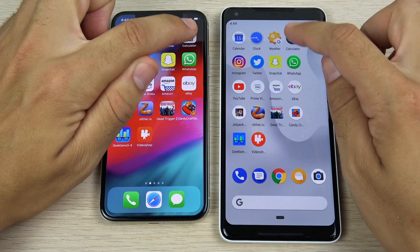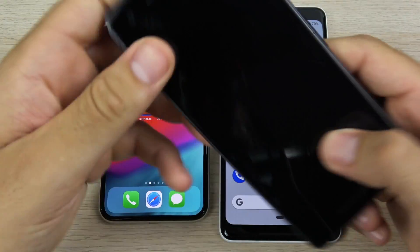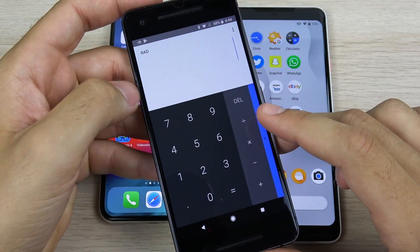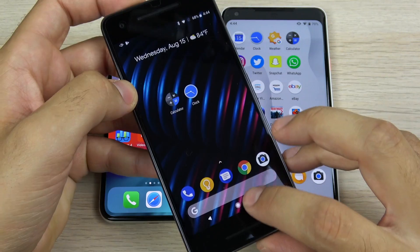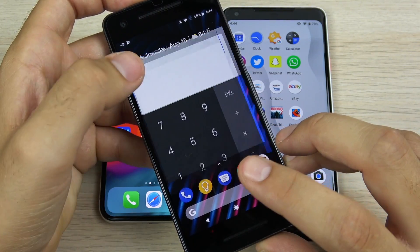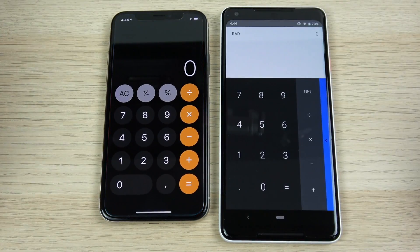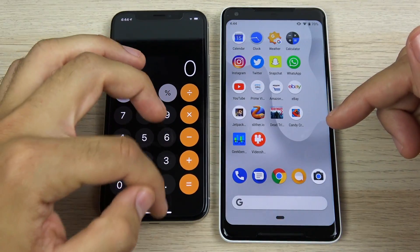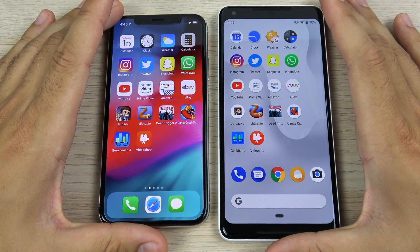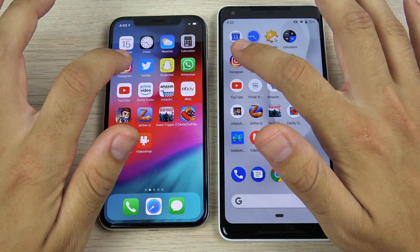Take a look at how similar those animations are. It feels like Google kind of copied Apple here — compare this older Pixel 2 XL with Android 8.0 to the new animation on the calculator. Look how similar that is. I think that's a little unoriginal — it's too close to be unique, very almost identical.